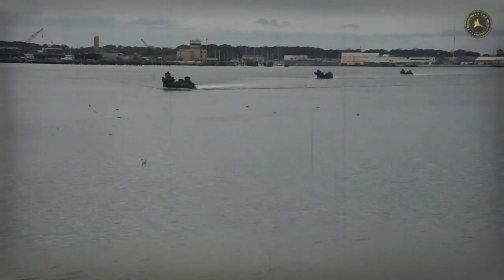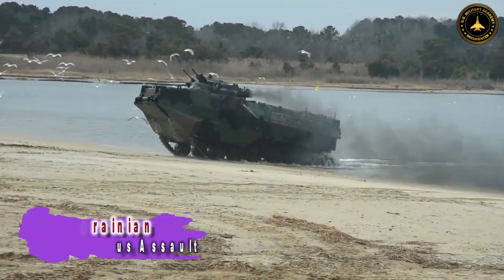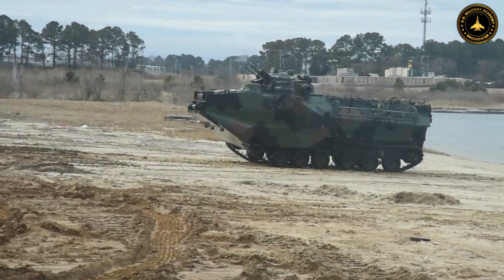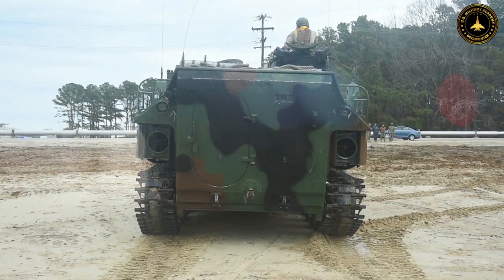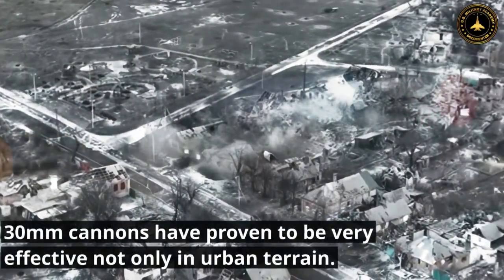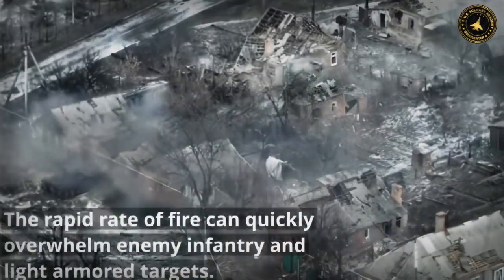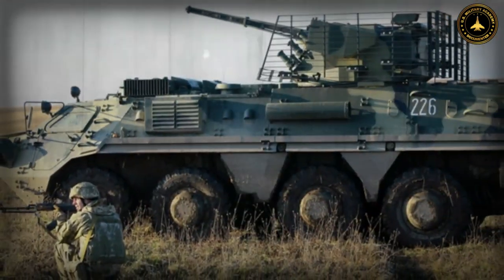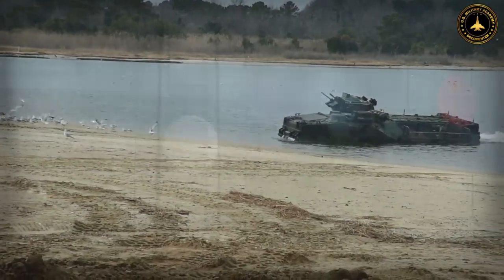In recent years, the Ukrainian BTR-4 has emerged as a significant player in the ongoing conflict between Ukraine and Russia. This armored personnel carrier has proven to be a formidable force, demonstrating its capabilities in both offensive and defensive operations. With its advanced features, firepower, and maneuverability, the BTR-4 has successfully countered Russian aggression, causing substantial losses to the Russian army. In this video, we will delve into the key attributes of the Ukrainian BTR-4 that have contributed to its success.